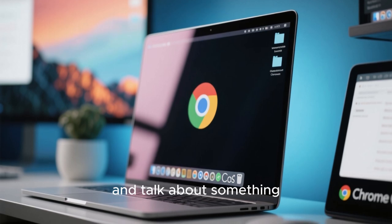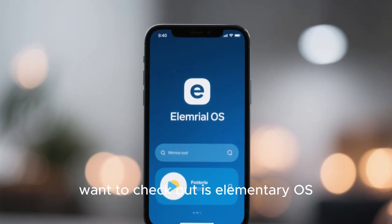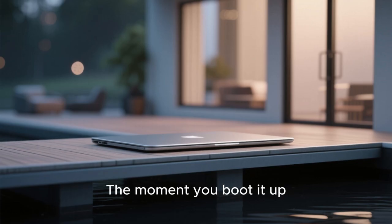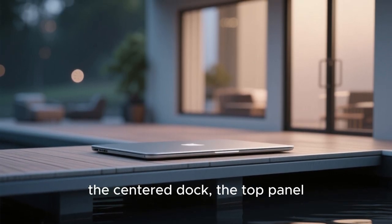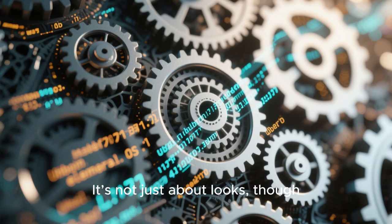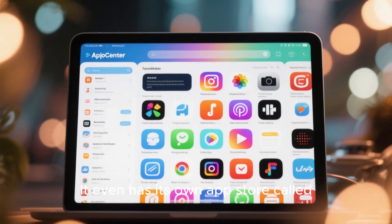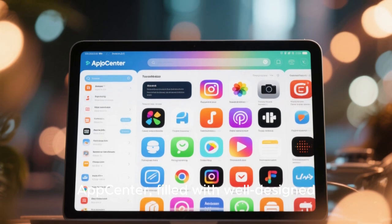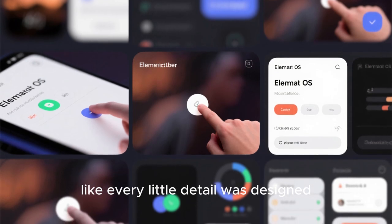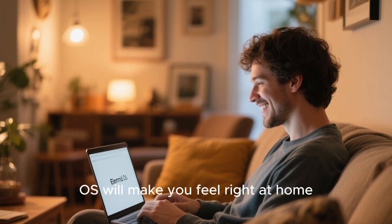Now let's switch gears and talk about something that feels more like Apple's Mac OS — smooth, polished, and visually stunning. The first one you'll definitely want to check out is Elementary OS. If you're looking for the most Mac OS-like Linux experience, this is it. The moment you boot it up, you'll notice the resemblance: the centered dock, the top panel, the elegant icons, and the consistent visual design across every window. Elementary OS is built on Ubuntu, so it's stable and easy to use. It even has its own app store called App Center, filled with well-curated open-source apps that integrate beautifully into the system.